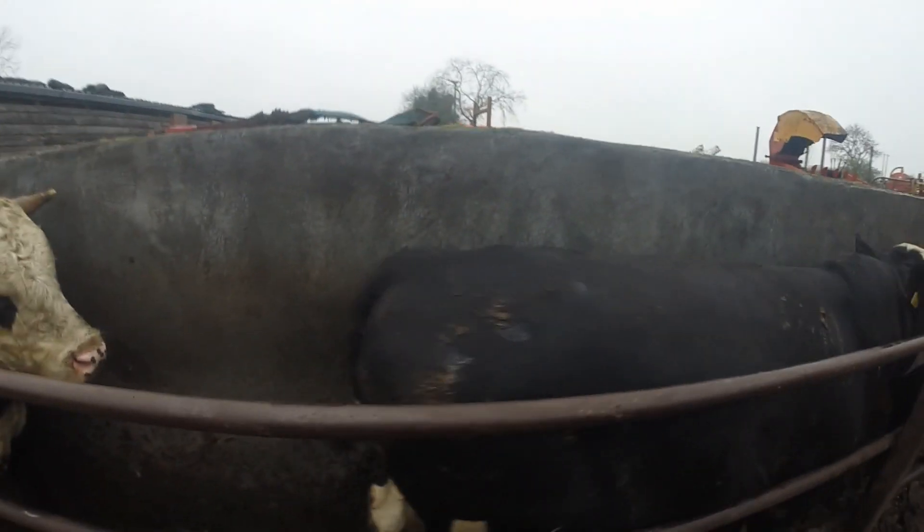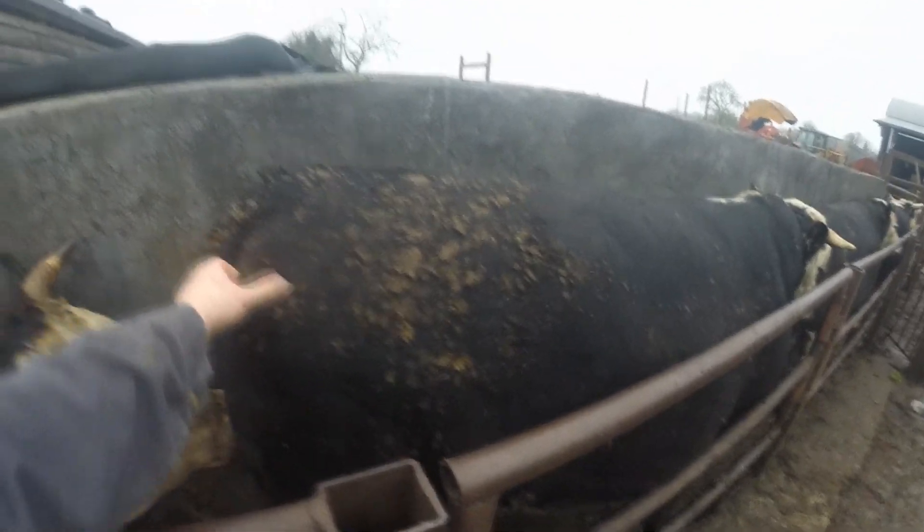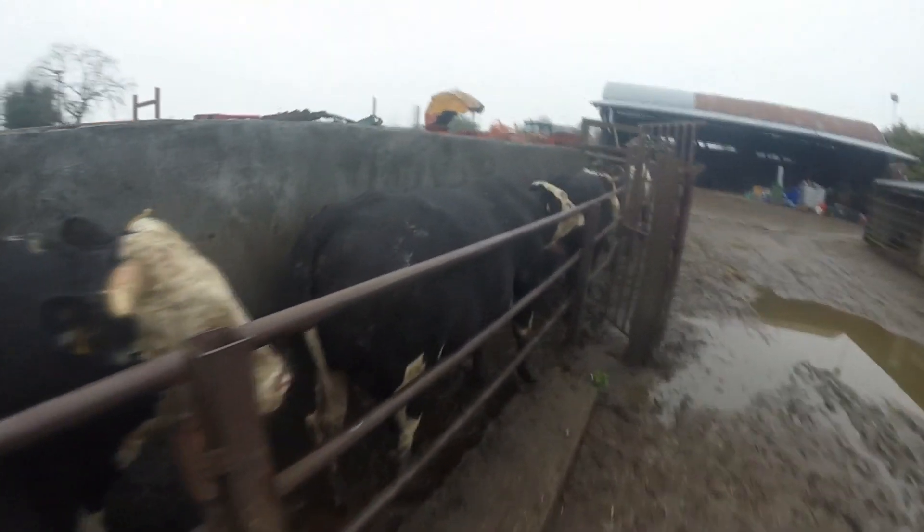Unfortunately all these boys are overage, just because of the trade at the minute, but great bulls — definitely great bulls. Lovely fat cover on them, I'm very happy with how the bulls have done. Of course everyone would love to be getting more for them, we're definitely not going to be getting enough, but we're very happy with them and how they've done.